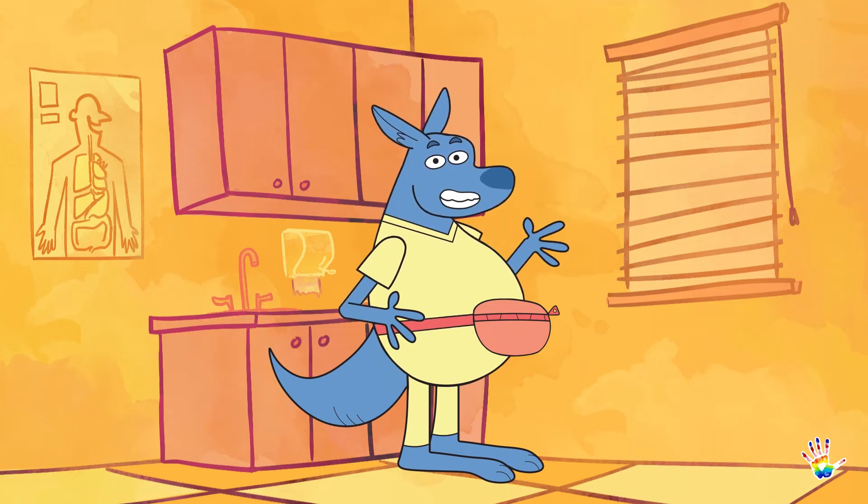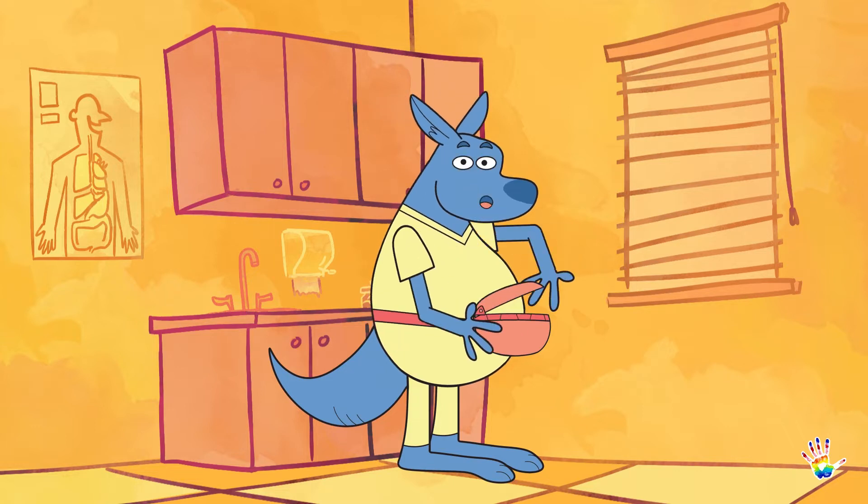Hi there! I'm Kona, and I'm here today to tell you about a super cool tool called a stethoscope. I know, a tongue twister, right?